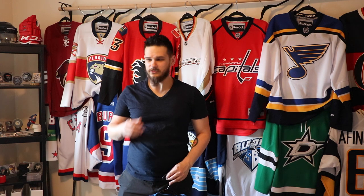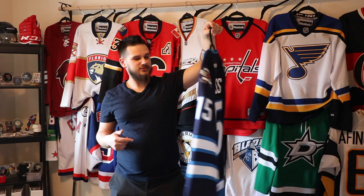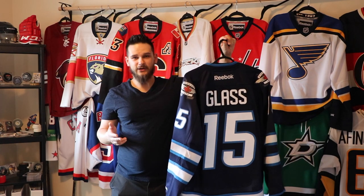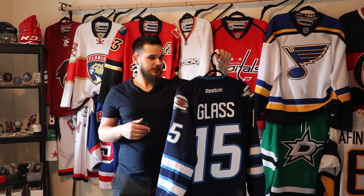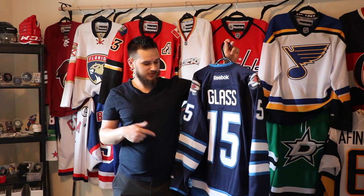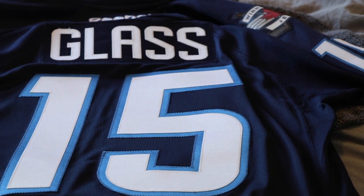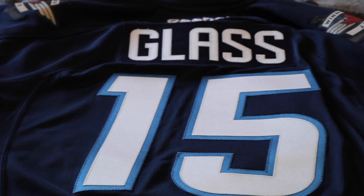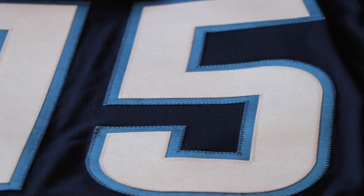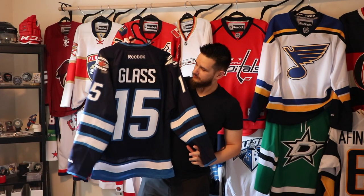The last customized jersey for now is my second cousin's — he used to play for the Winnipeg Jets. I got Tanner Glass put on it. He's a nice guy; I've met him a couple of times at family functions. I definitely want to try to get my uncle to get him to sign this for me. I want to get the inaugural Winnipeg season patch put on it as well, since that's the year he played there. Very happy to have this one — the numbers and everything came out really nice.